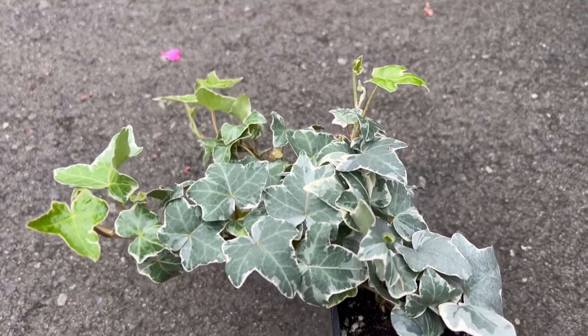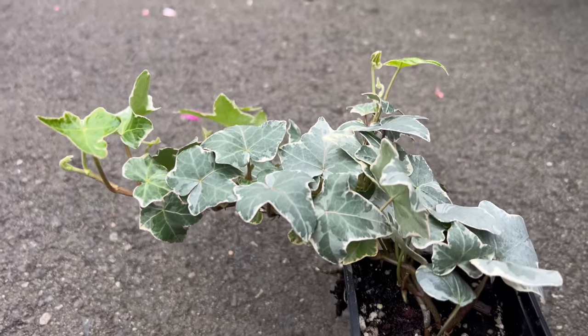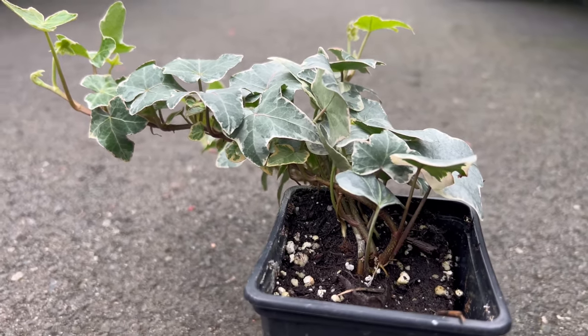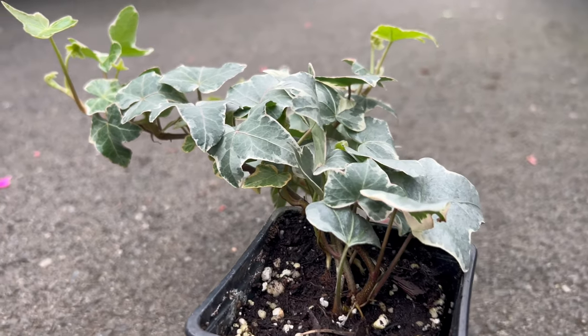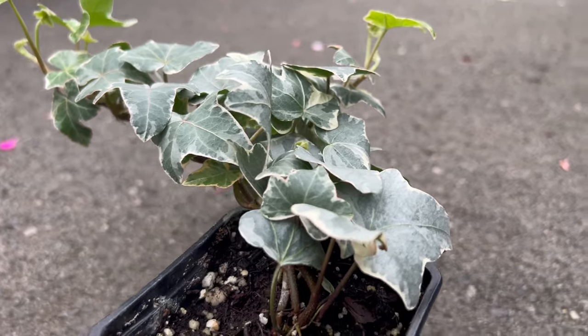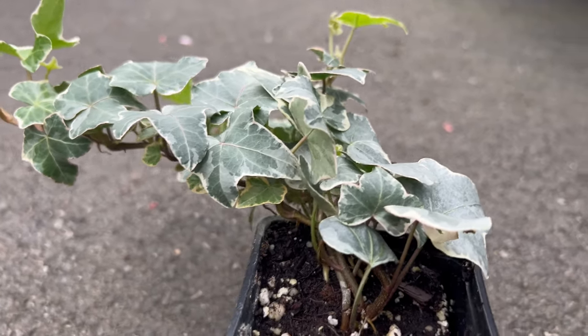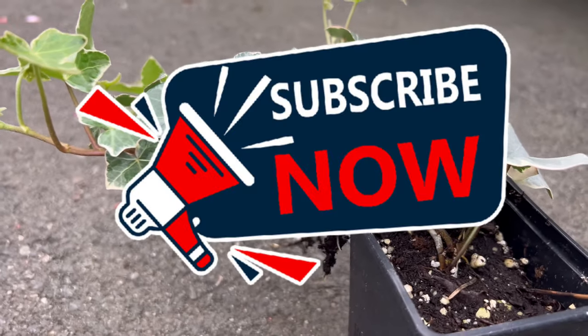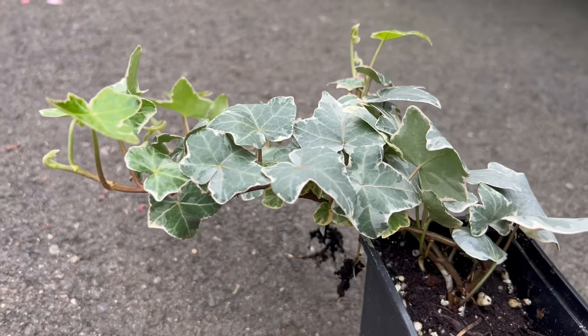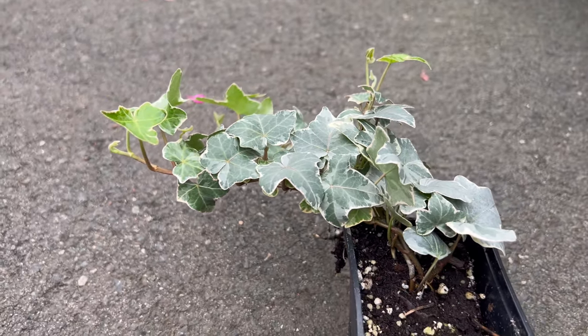Ivy Glacier serves as a versatile companion plant, complementing a variety of garden companions. Whether cascading from containers along garden borders or climbing up trellises and walls, this ivy adds a touch of sophistication to its surroundings. Consider pairing it with flowering plants or using it as a ground cover beneath taller shrubs. The enduring charm of Ivy Glacier makes it a valuable addition to gardens for both aesthetic and practical purposes.